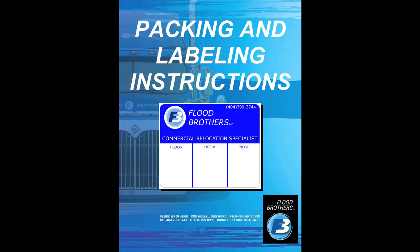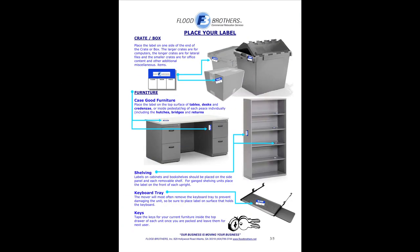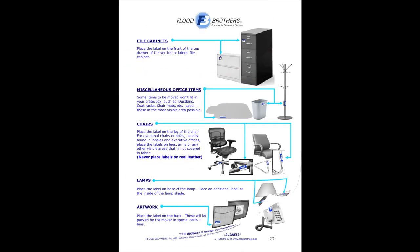In the unlikely event of an emergency, please contact your move captain. You will find this and all other packing and labeling information located in an email from your move captain. We strongly suggest that you read it before takeoff. If you have any questions, do not hesitate to ask one of our relocation crew members. This concludes our packing process instructions. We would like to thank you for choosing Flood Brothers Commercial Relocation Services and wish you an enjoyable journey to your new destination.